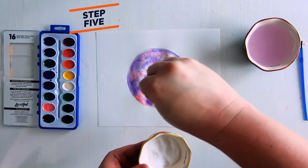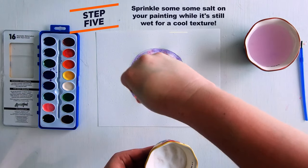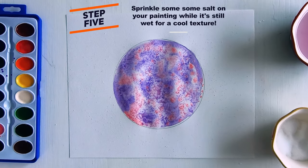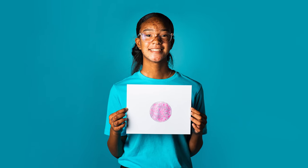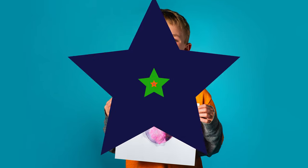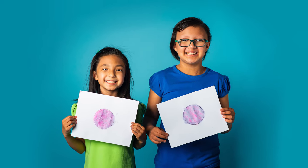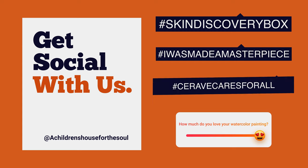While it's still wet, we're going to take some of our salt and sprinkle it onto our watercolor skin slide. It's going to add a really cool texture. Wow, guys, that looks amazing. Great job, everybody. So last but not least, when your picture is dry, you can dust the salt away, or you can leave it there as some extra texture. Either way, you guys have all made skin slide masterpieces. Share your masterpiece with us on social media at Children's House for the Soul, hashtag skin discovery box, hashtag I was made a masterpiece.